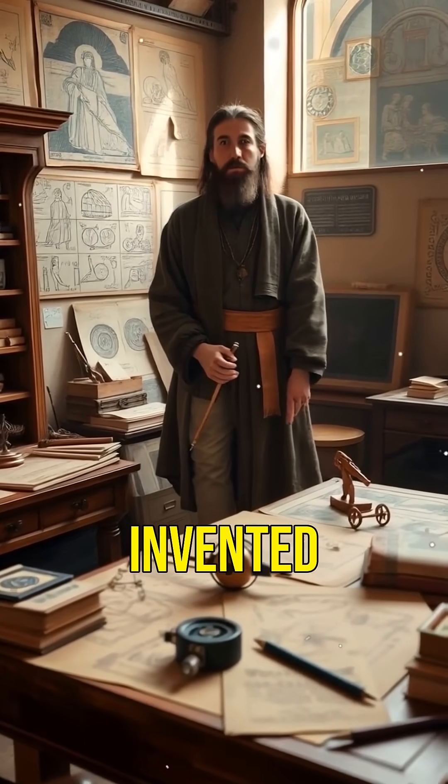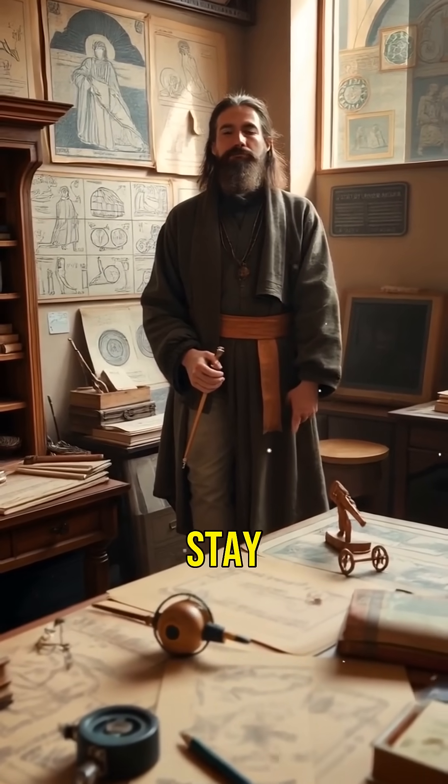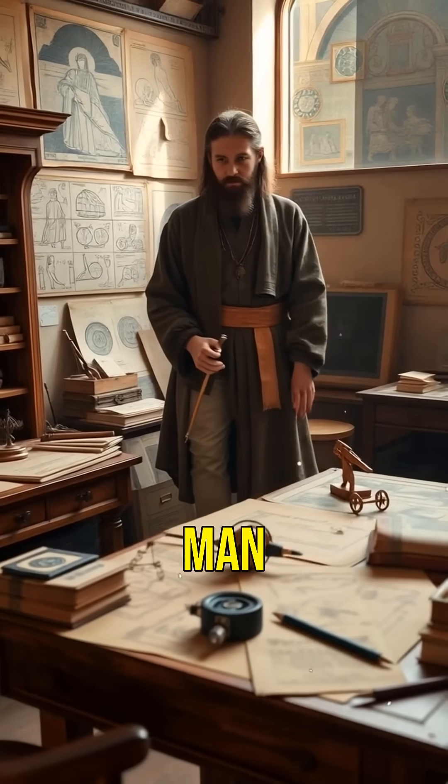Did you know Leonardo da Vinci invented things that were centuries ahead of his time? Stay tuned to discover six genius inventions by the ultimate renaissance man.